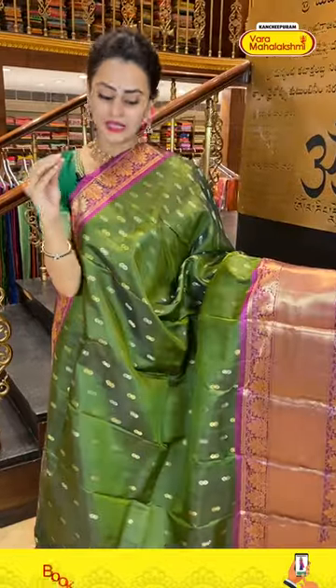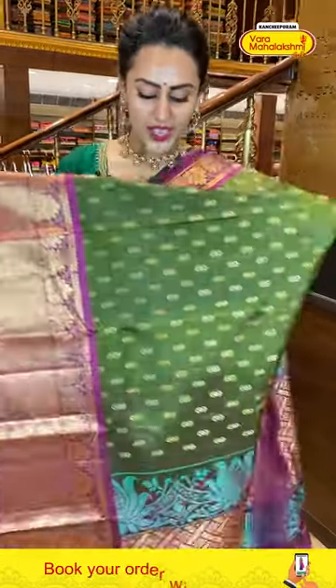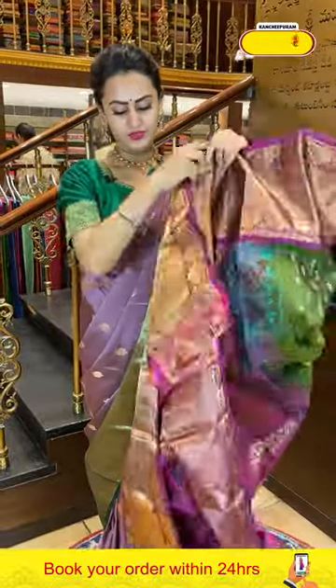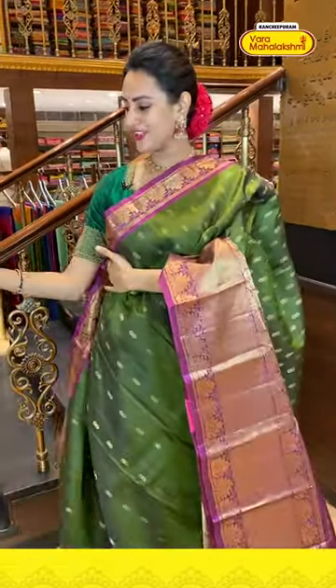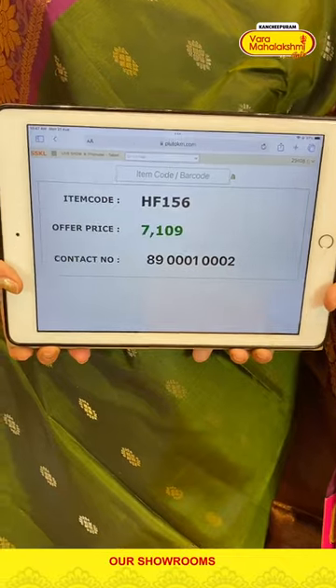Here comes another one — a nice dark mehendi green with magenta combination. Looking at the body, we have amazing flower booties all over with both gold and silver zari. For the border, floral and leaf jala either side and in the middle diamond brocade — I love this combination of mehendi green and magenta! The pallu has a lovely diamond brocade with beautiful gold zari — extraordinary. The blouse has a nice contrast. Code is HF156, retailing for ₹7,109.